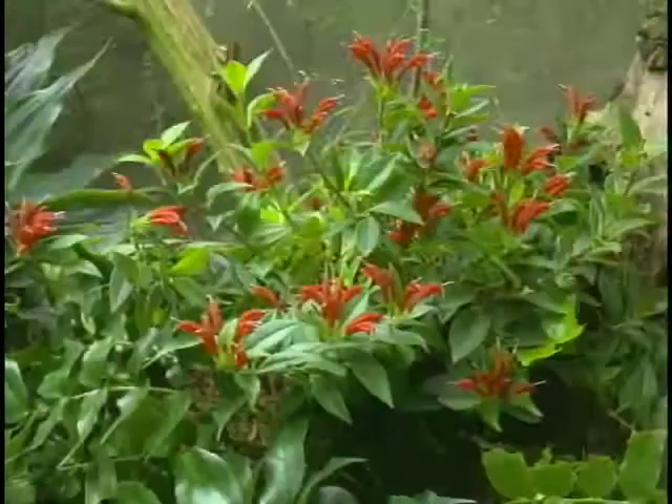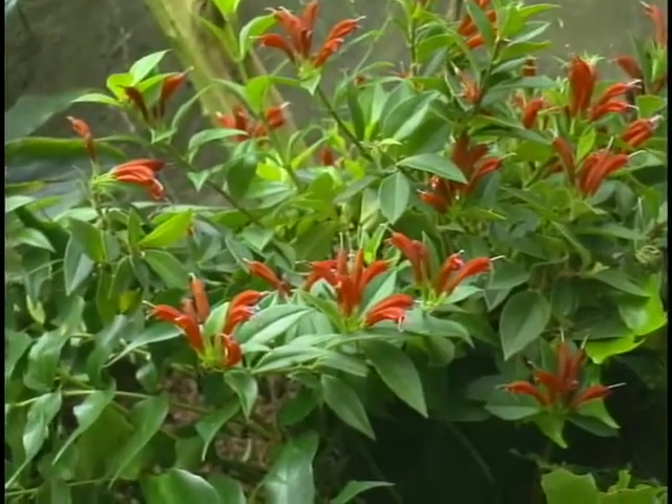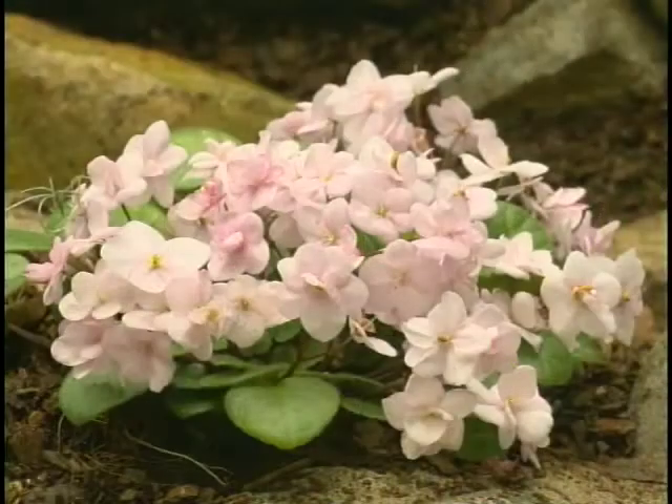It's really exciting to see all the different relatives of African violets, as well as the range and array of African violets.